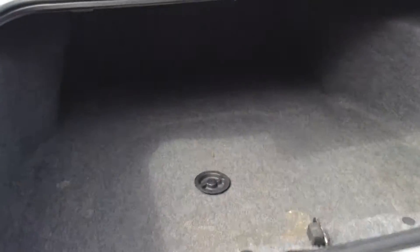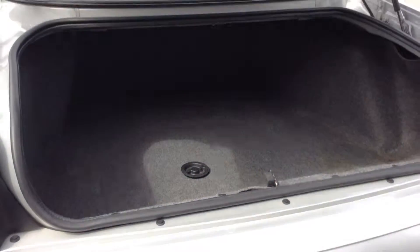The trunk — there is tons of space back here, and there is also a full-size spare tire down there as well. Just a few stains, but other than that it looks nice.